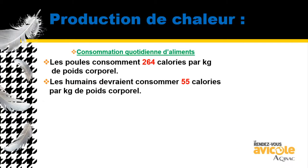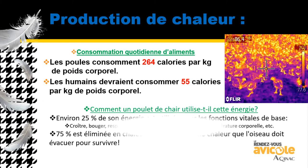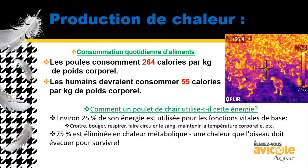Let's talk about heat release first. In hens, they consume about 264 calories per kilogram of body weight. Humans consume about 55 calories per kilogram of body weight. When we look at how much heat is being produced, in a broiler they roughly use 25% of the calories consumed for maintenance and growth, and the other 75% of the calorie production is released as heat.